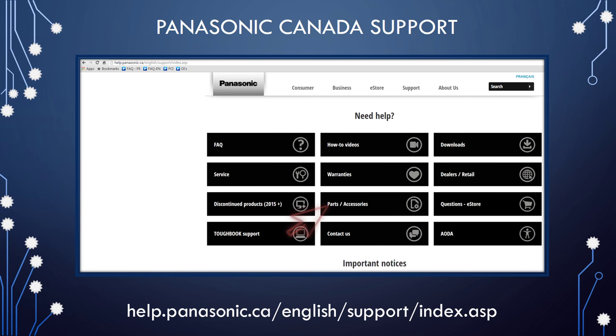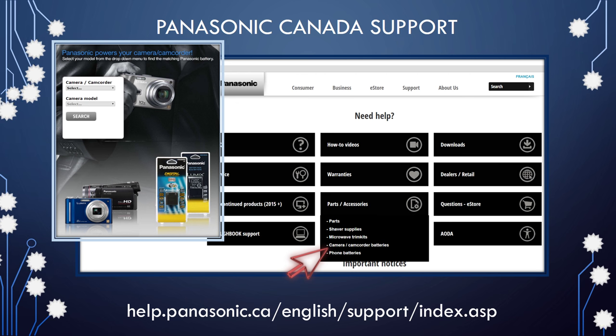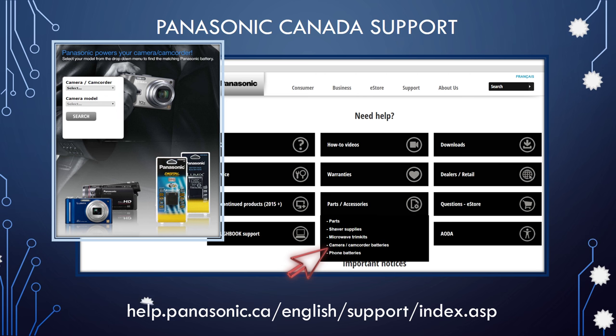The parts accessories section provides links to the Panasonic parts distributor as well as quick reference guides on shaver supplies, microwave oven trim kits, camera batteries, and telephone batteries. These will help you find the correct accessory for your product.